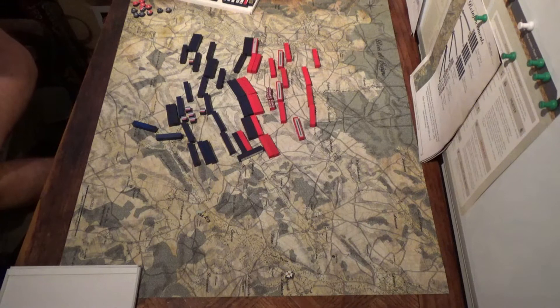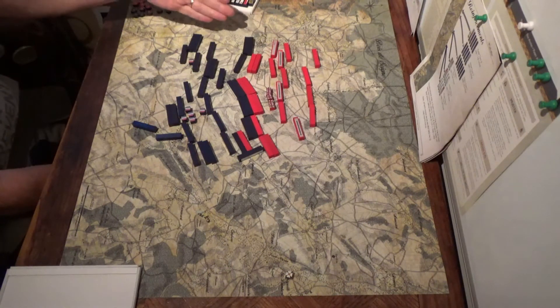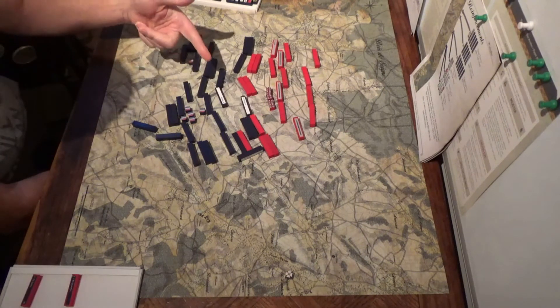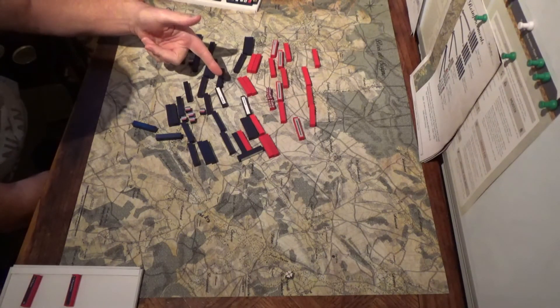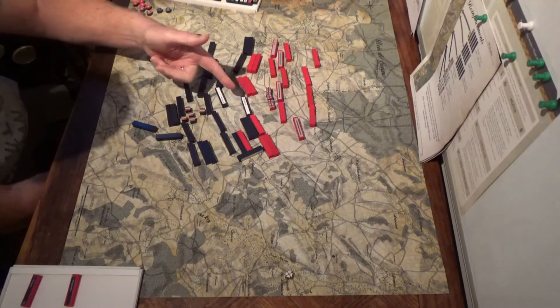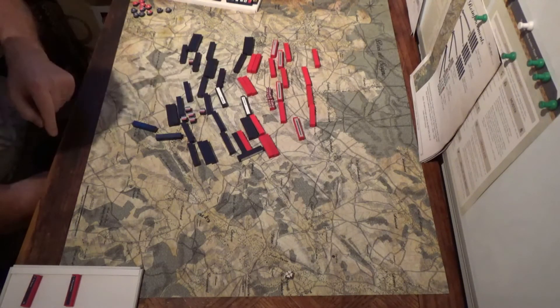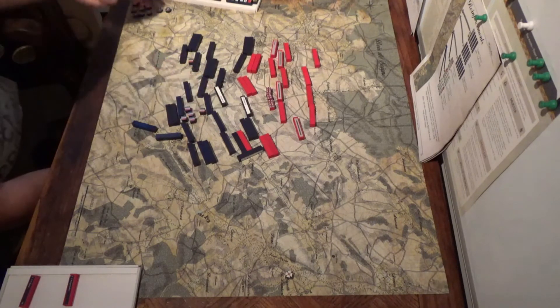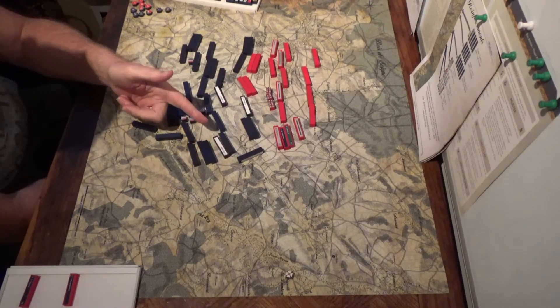The initial French assault has begun. Sixth Corps has a successful attack, drives Alton back. Oh, totally obliterated. The other half was very successful. Now there's an open line to the baggage. Durland's Lancers overrun the artillery. Durland completely takes the right.